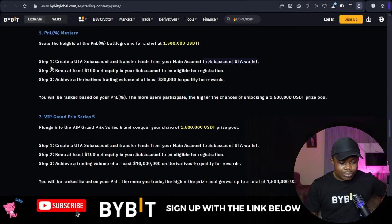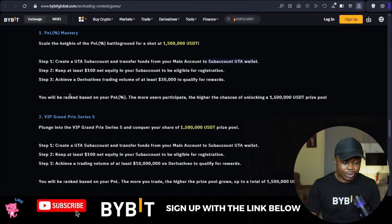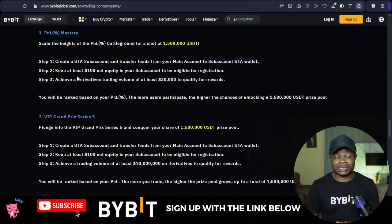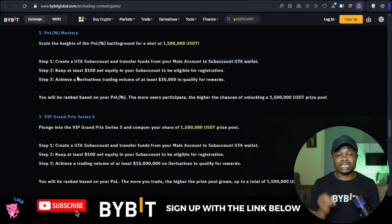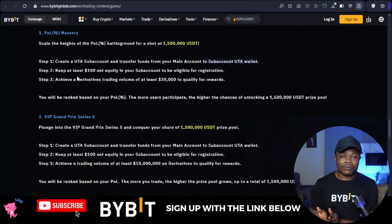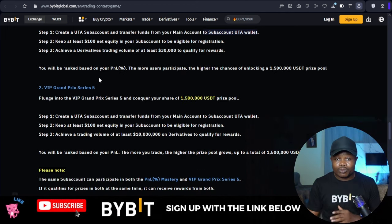The steps are: first, create a sub account, which I'll show you in a moment. Then keep a minimum of one hundred USDT in the sub account to be able to register for this event — you need to transfer that money from your main account to the sub account. Your rank will be based on your PNL, and you stand a chance to share in the one point five million dollar prize pool.